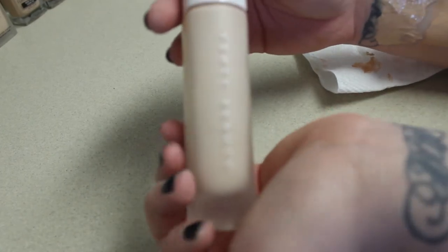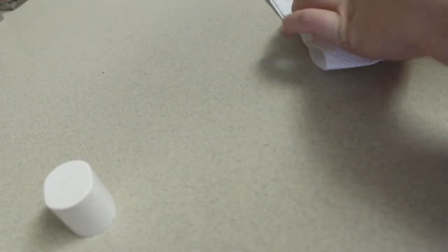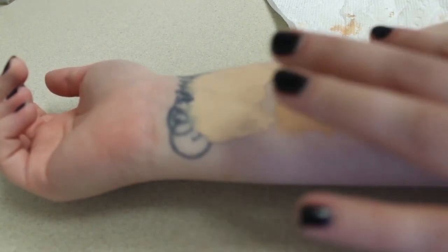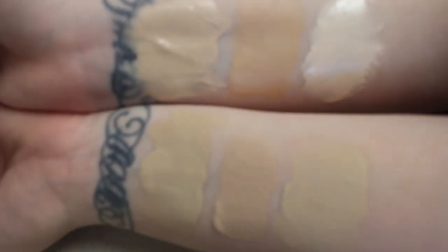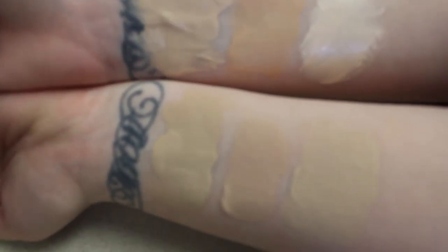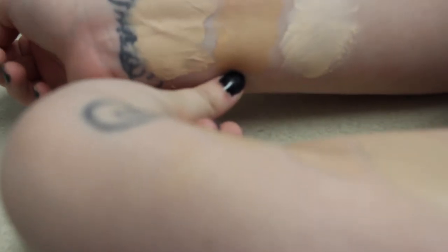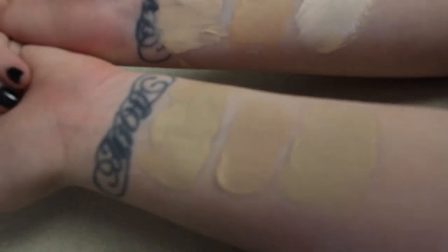Last but not least, we have the Fenty Beauty Pro Filter Soft Matte Foundation in the shade 110. I don't believe it's their absolute lightest shade, but it is the lightest cool-tone shade. I love this foundation — I just recently swapped it, so you can't tell how much I use it. Next to the Tarte Amazonian Clay one, I wear this one a lot. A lot of these lightest shades aren't exactly my skin tone — this one for sure, oxidizing, is definitely not my skin tone.